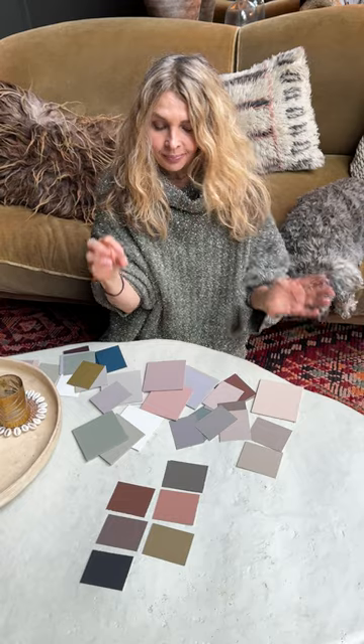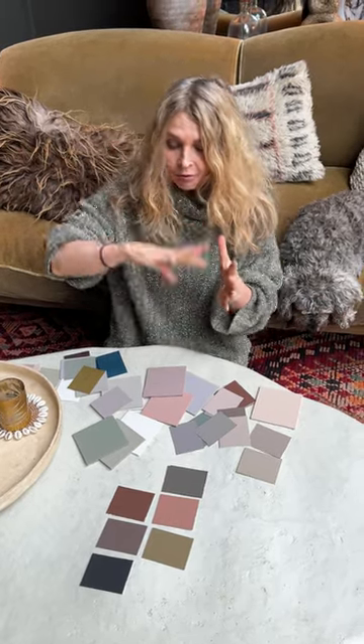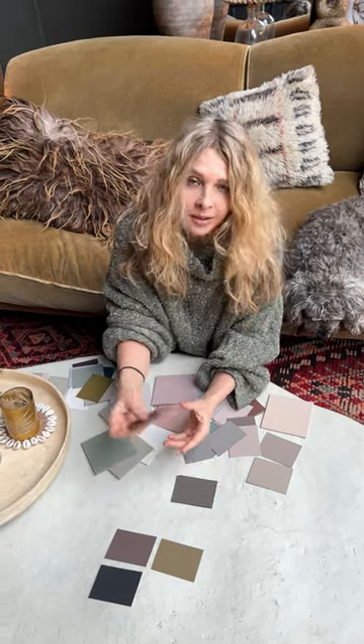I take a saturation level, so a certain depth of colour, and then every room in my house is painted a different colour, but they're all the same tonality.